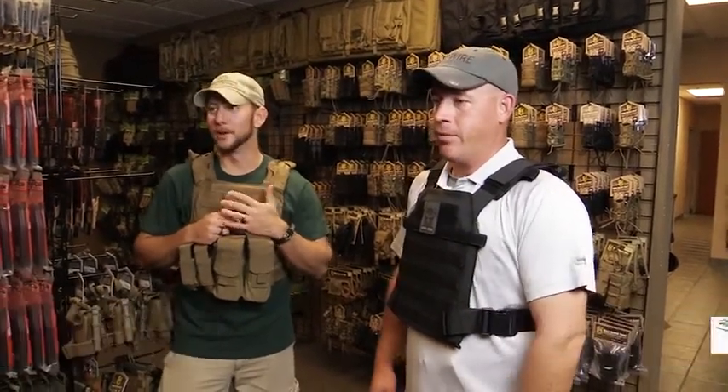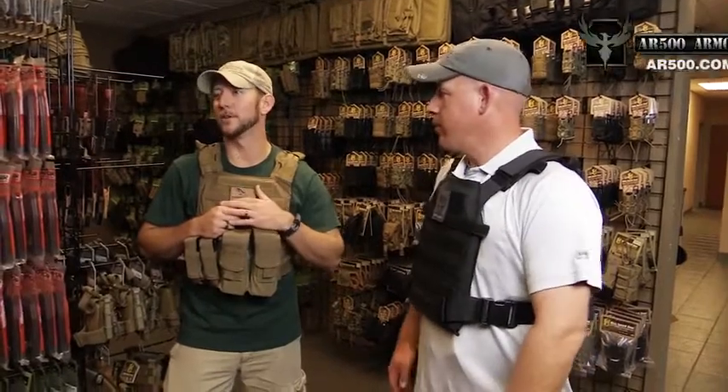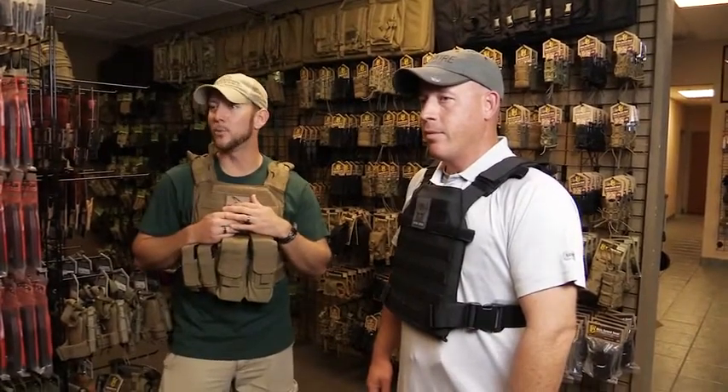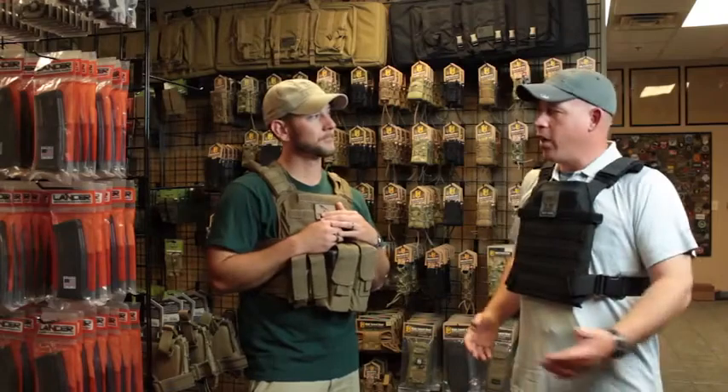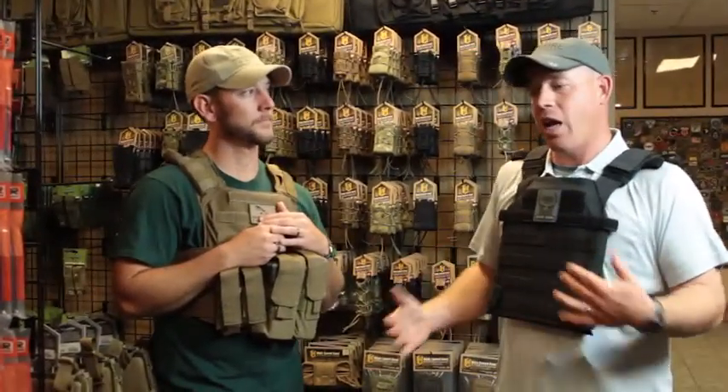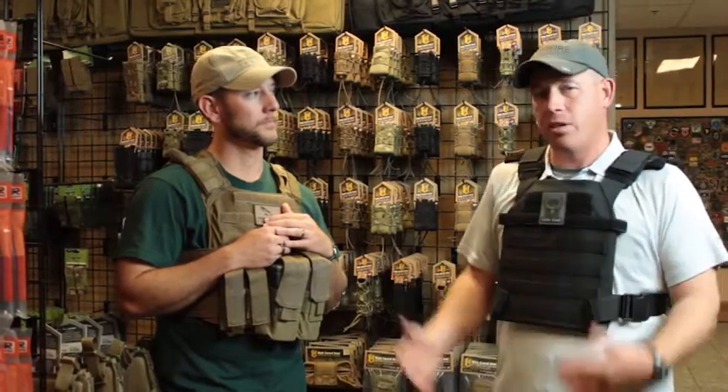Hi, I'm Glenn from Independence Training. And I'm John with Independence Training. We're here today at the shop of AR500 Armor and we're going to be talking about the real world application of armor and how we access our daily equipment while we're wearing plates. A lot of people own armor but aren't 100% sure how to set it up or apply it to their life. So we're going to cover some of those points today.